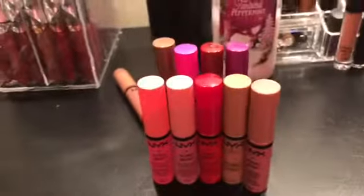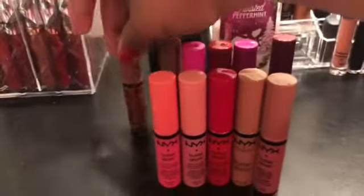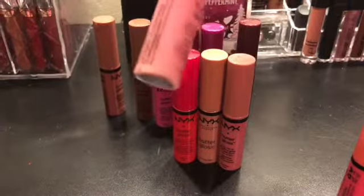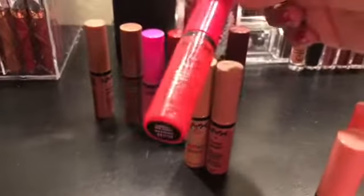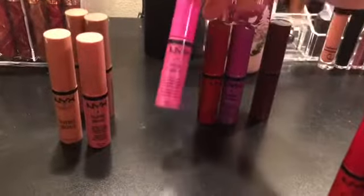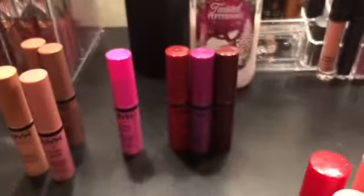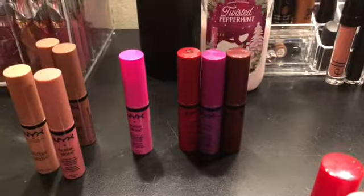Then I have my NYX Butter Glosses. I'm going to get rid of Peaches and Cream, Vanilla Cream Pie, and this red. I'm going to keep the rest of these because the Butter Glosses are not as permanent as the Intense Butter Glosses, and I usually put them on top of a lipstick right in the center of the lips. So I will keep all of those.